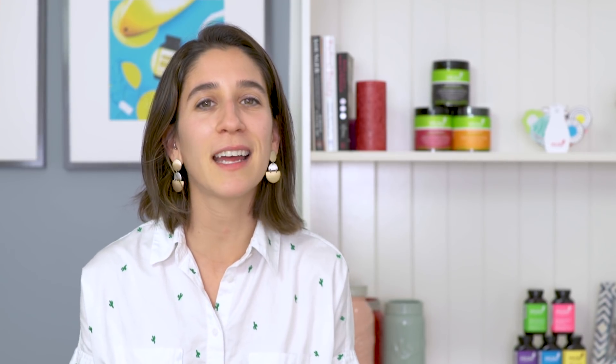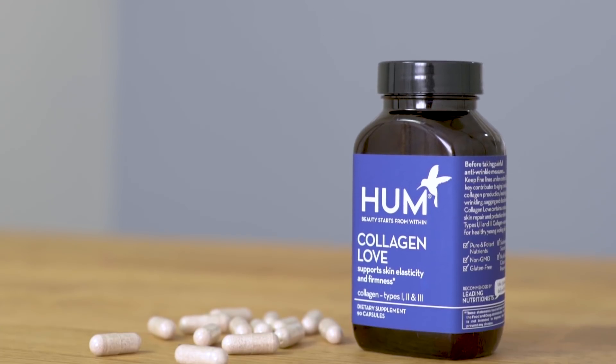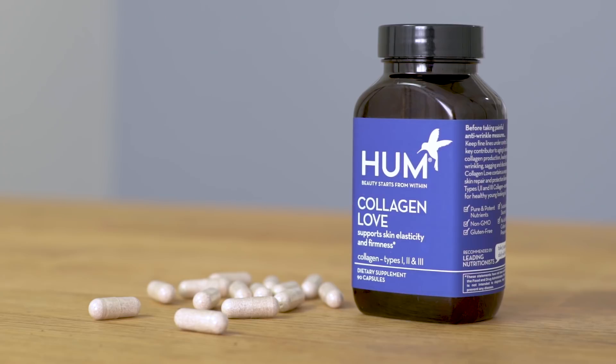Here at Hum, we have the perfect solution for keeping your skin beautiful and healthy. Collagen Love has type 1, 2, and 3 collagen, which helps repair your skin from the inside out.